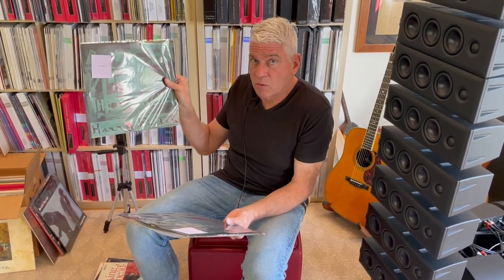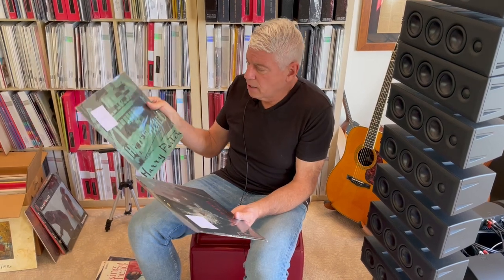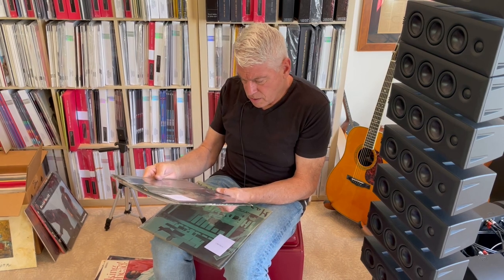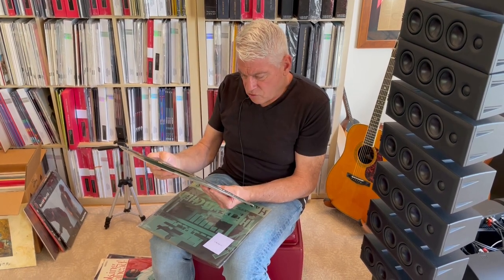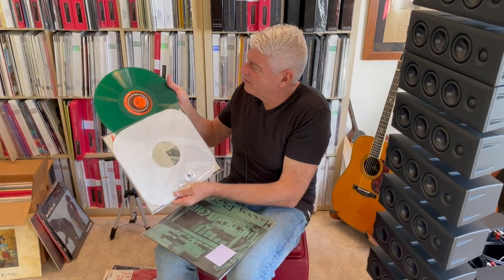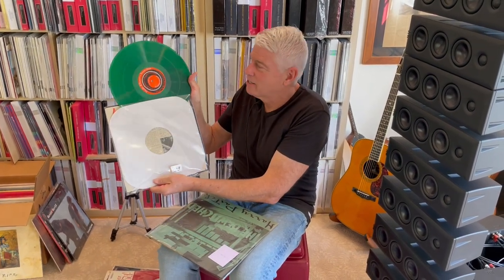That's why they're so rare — I'm sure they didn't sell very well back in the day. And this is the other one: Harry Partch, Plectra and Percussion Dances. My goodness. This, I think, is on green vinyl — if I recall correctly. Look at that. Is that ridiculous?